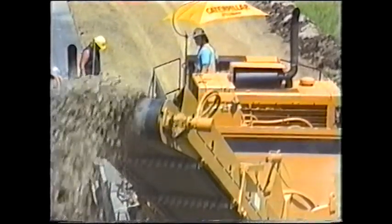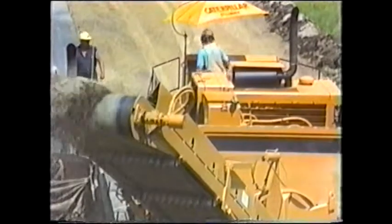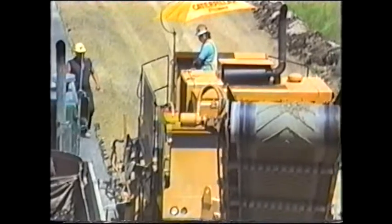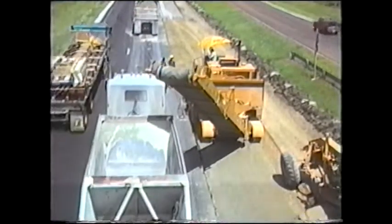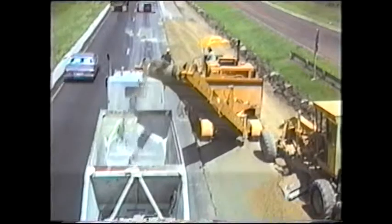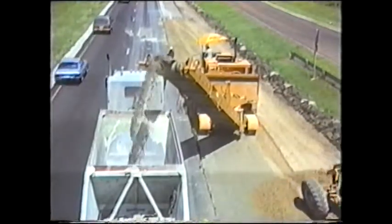Both conveyors are 36 inches wide and are cleated to match the high production capability of the machine. The main conveyor is 28 feet long and can swing 40 degrees to either side of center. It can also be raised or lowered from the operator's position for loading into trucks or for windrowing material.